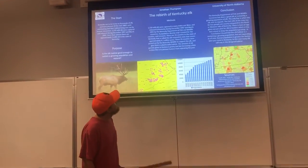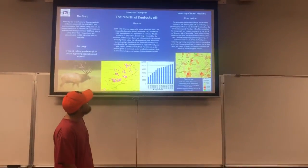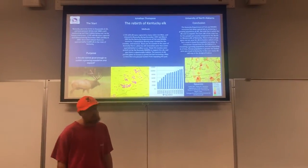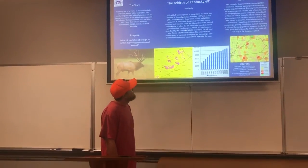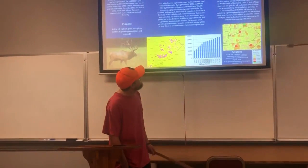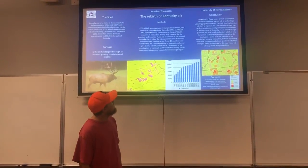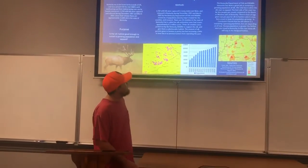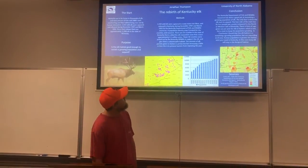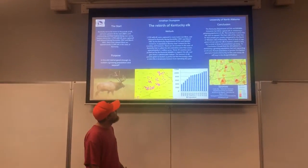The Kentucky Department of Fish and Wildlife Resources has done a great job to sustain a growing population of elk. The only concern is when the elk start to expand on the east side of the state, as there are far fewer people in that area compared to the north or western side. There is a limit on tags, which is low, but necessary to keep the population growing. I found that the elk habitat is supporting the growing population, but not expanding as of now.